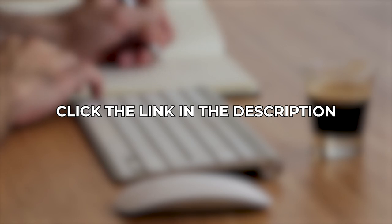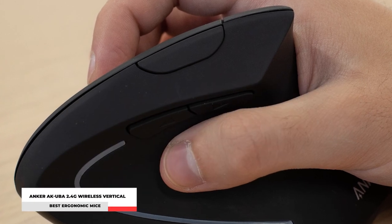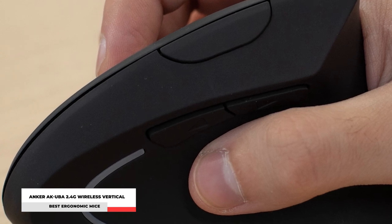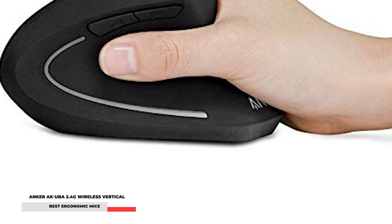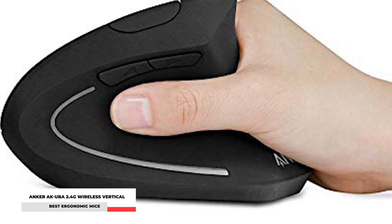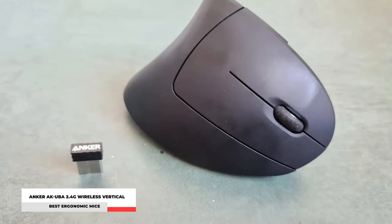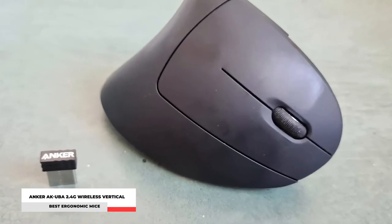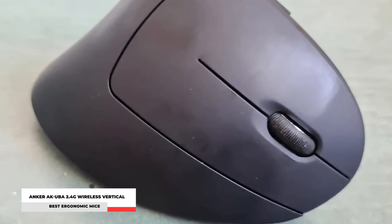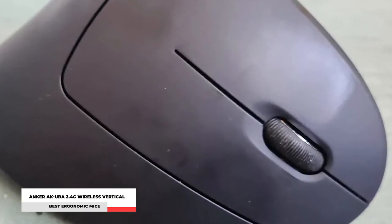Number 4: Ankur AKUBA 2.4G Wireless Vertical Ergonomic Optical Mouse. Tired of using the standard grip? Take a break from clumsy or uncomfortably small mice. Thumb rests and grips are ergonomically designed to fit the contour of your palm for maximum comfort. Its compact and wireless design means that you can work anytime, anywhere without messy cables. Its ergonomic design reduces stress and strain on your hands and wrists because the ergonomic engineering encourages a more natural hold.